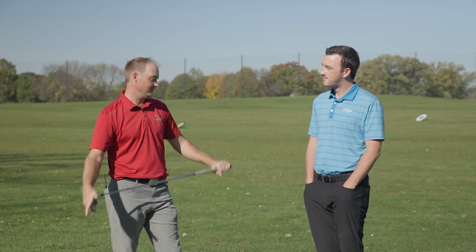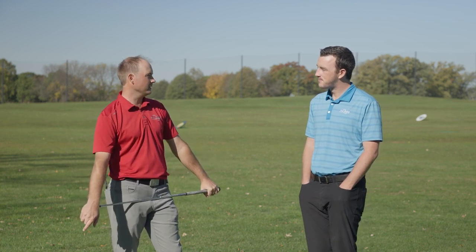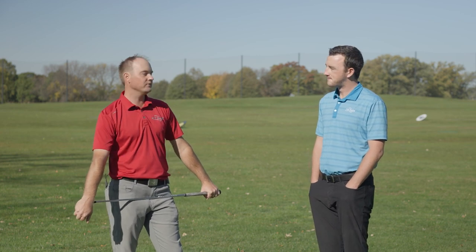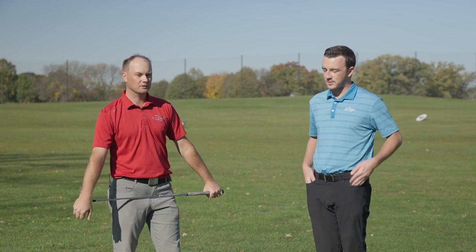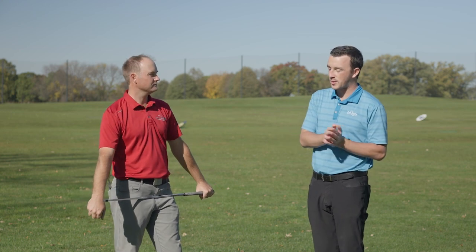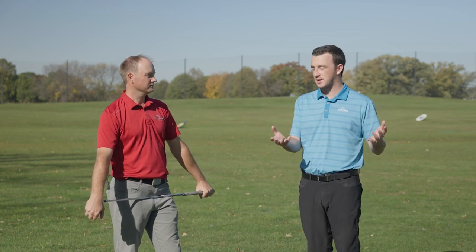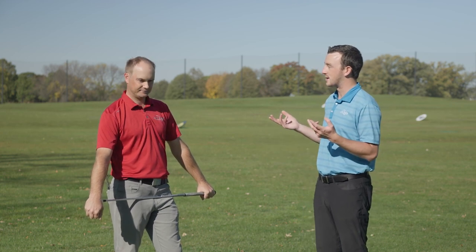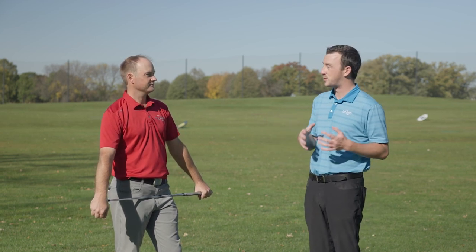We already noticed it here in the fall in Minnesota — I've already played a couple of rounds where I've had to have my Under Armour on already. We've got this point of the year, and also in the spring, where you have a day where it's 47 degrees and you might have a tournament scheduled — you've got to go play. It's 47 degrees, it's potentially raining, you might have wind, it's a chilly, chilly day.